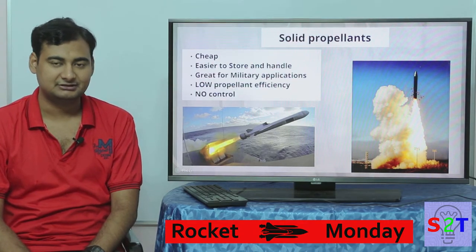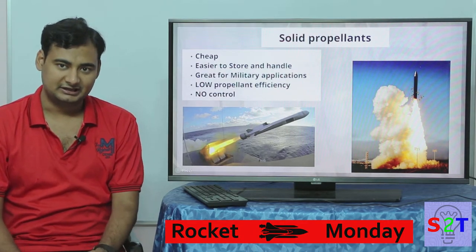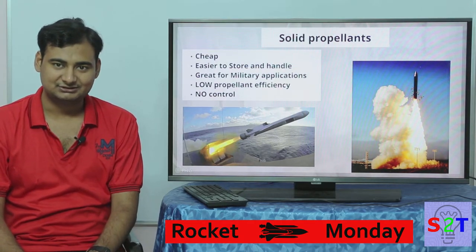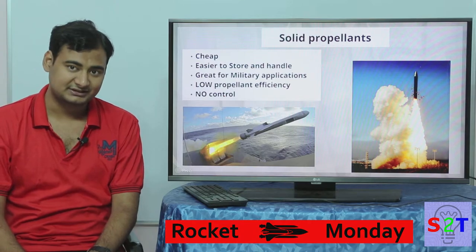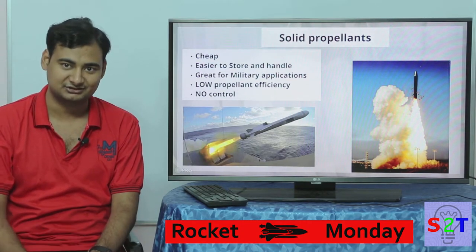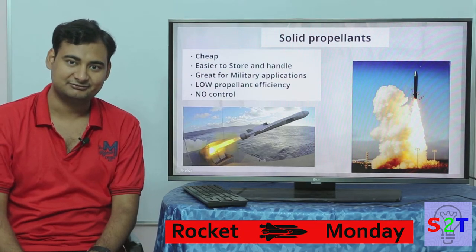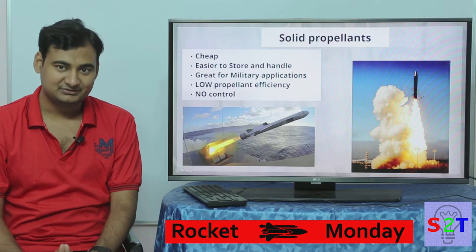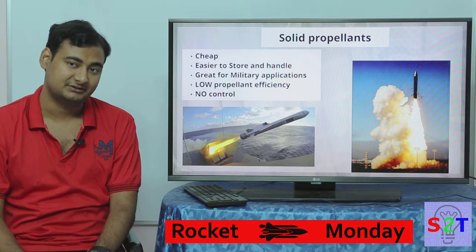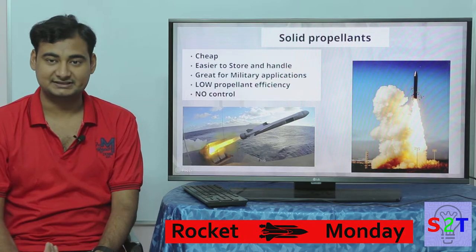Earlier ICBMs used to have liquid fuel, but they were phased out because of advancements in solid rocket motors. You really want to make sure your ICBM is ready at a moment's notice — not 'okay, we're gonna fuel it up for half an hour and then launch it.' You might not have land left after that. So ICBMs need instant response time, and solid boosters satisfy that very well.